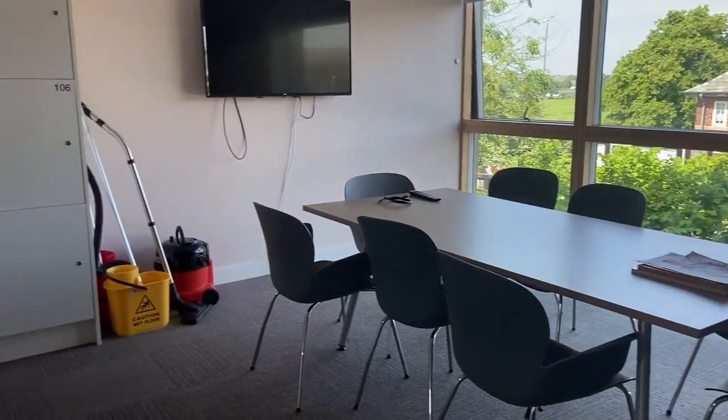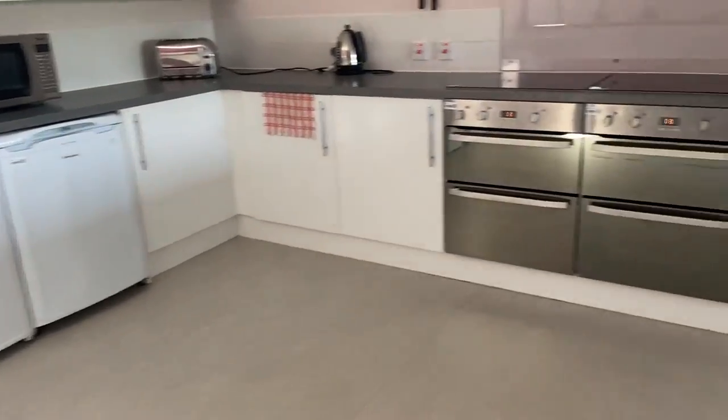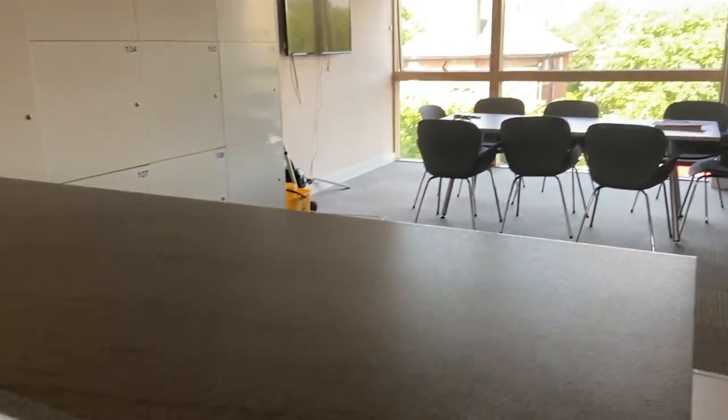I personally live in Palatine Court in a cluster of eight people, but every accommodation is different so not all of them will look like this.